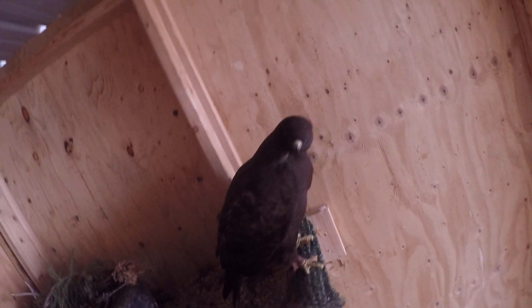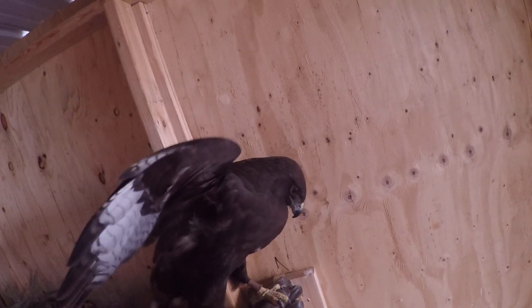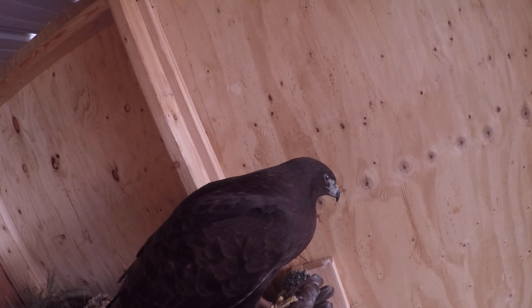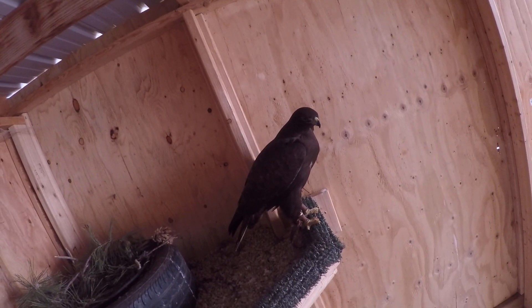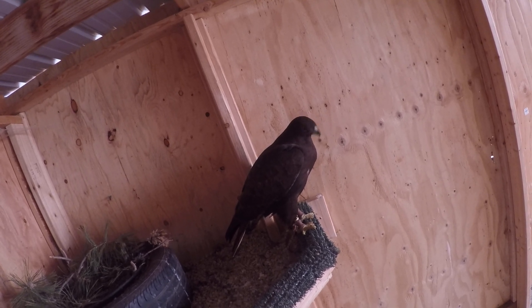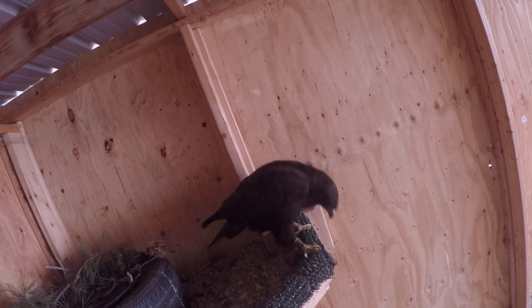Will you step up one more time for me? Oh, what a good girl. I bet she's every bit of 1,600 grams in the chamber. I've been told by the previous owner that she flies at around 1,200 to 1,250 grams, right in that range.